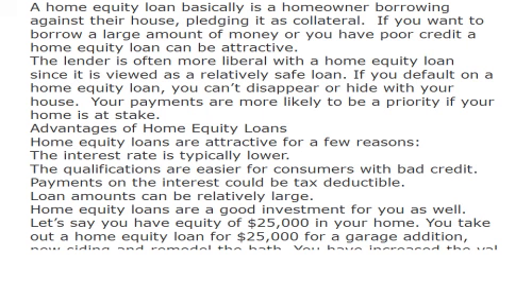Home equity loans are attractive for a few reasons: the interest rate is typically lower, the qualifications are easier for consumers with bad credit, payments on the interest could be tax deductible, and loan amounts can be relatively large. Home equity loans are a good investment for you as well.